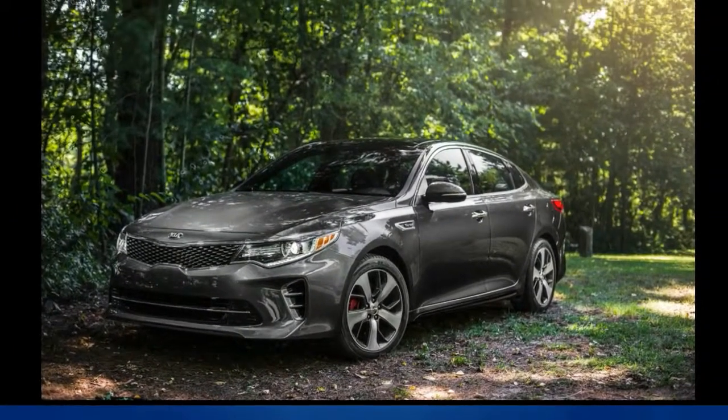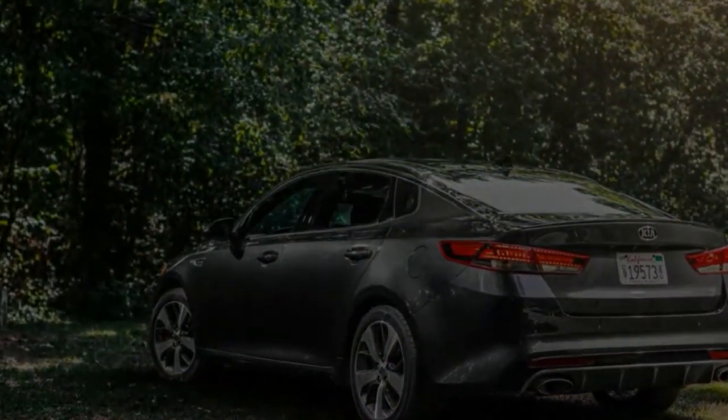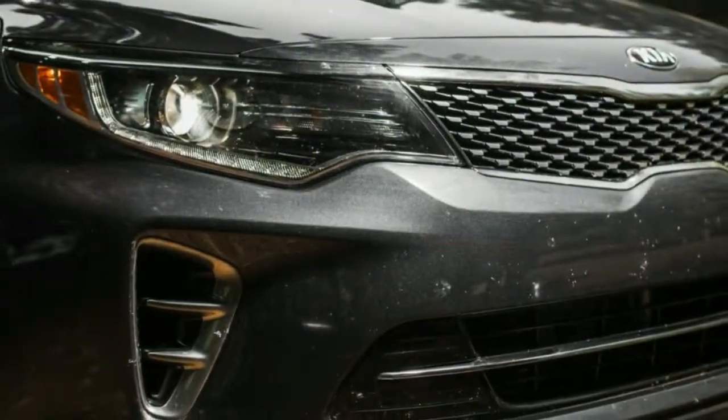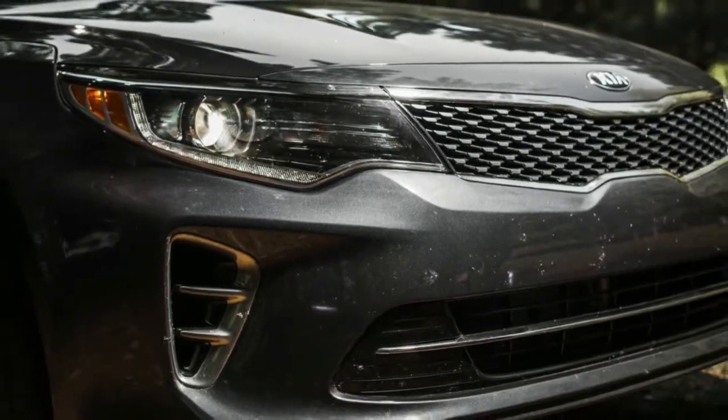The redesigned 2016 KIA Optima has just gone on sale, rocking the expressive styling we've admired since its debut at the New York Auto Show earlier this year. Even in this rational, mainstream family sedan segment, styling still sells cars, and design chief Peter Schreier has been working at KIA for nearly a decade, drawing buyers to look at the Korean brand with less skeptical eyes.